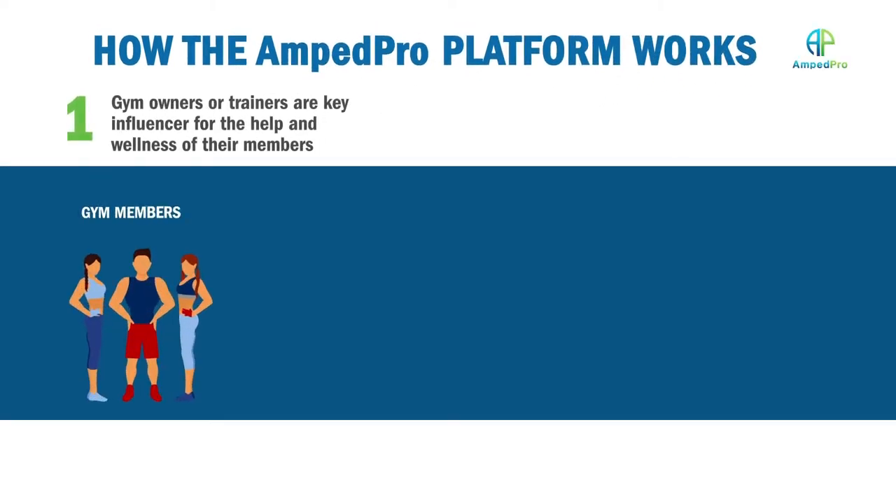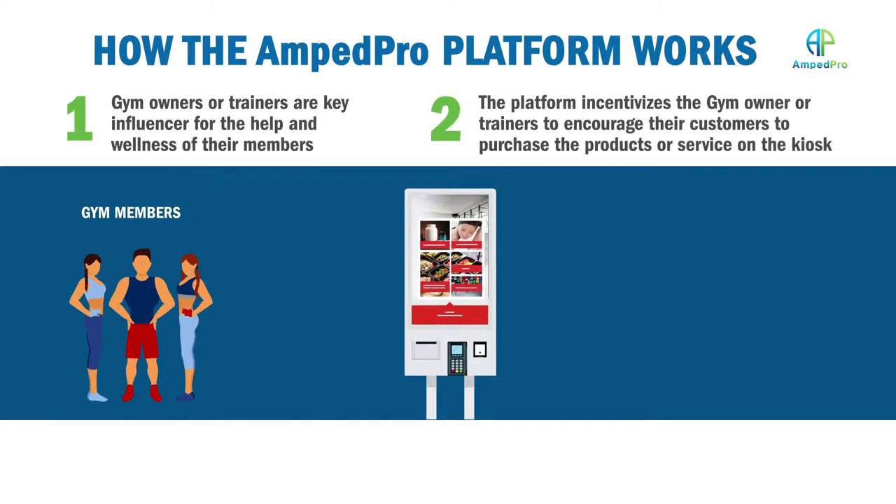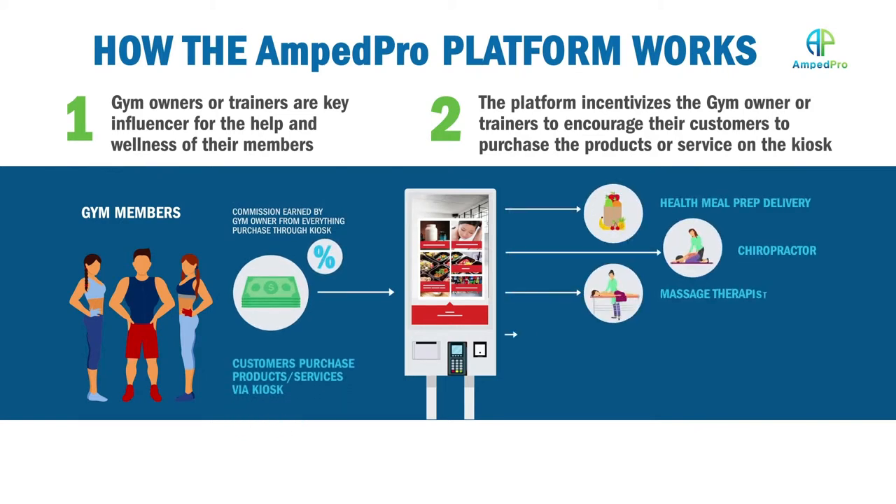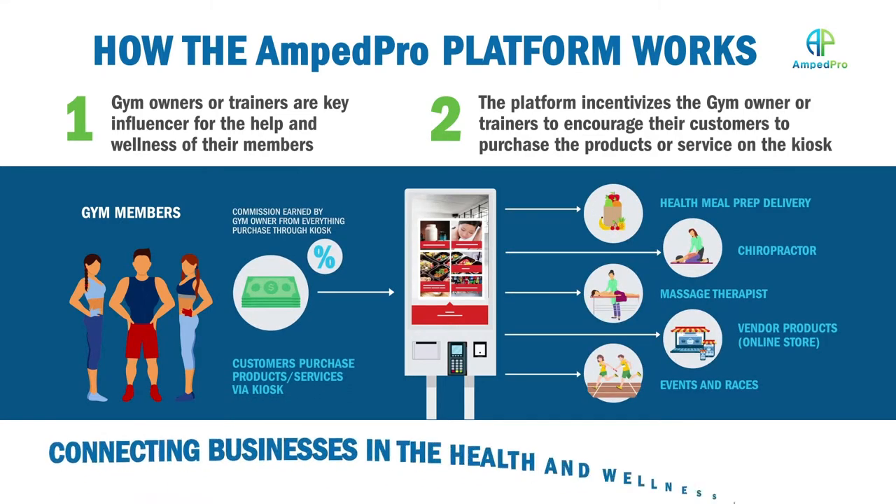It's a platform that connects small businesses in the health and wellness sector, and it connects them in a way that hasn't been done before. By connecting these businesses, a member in the gym is able to go up to it and select from different services, products, and events coming up in their area. All these products and services contribute to the health and fitness journey of the individual member of your gym.